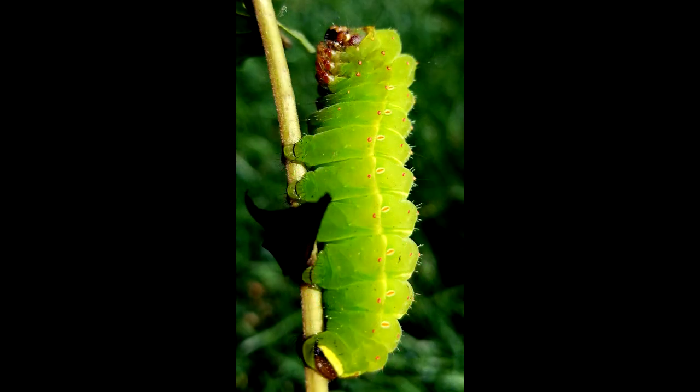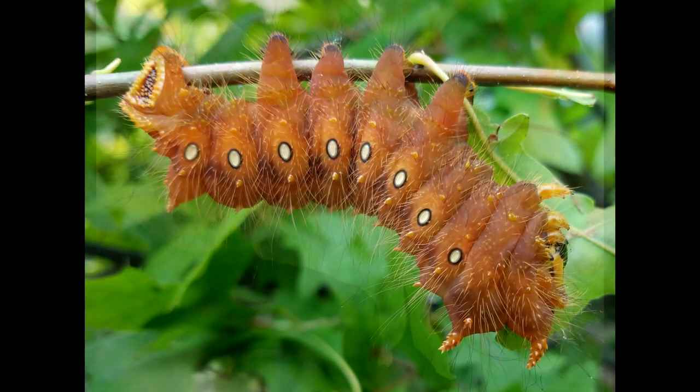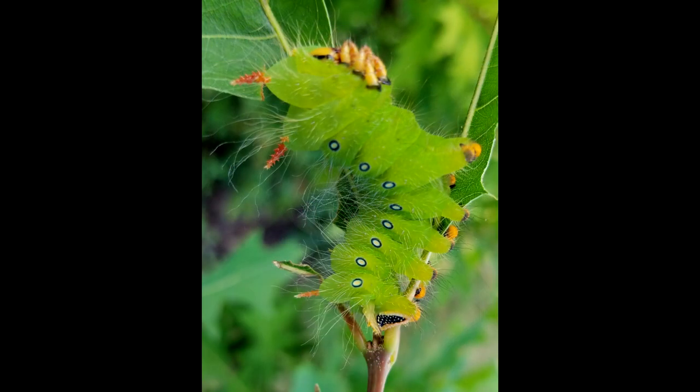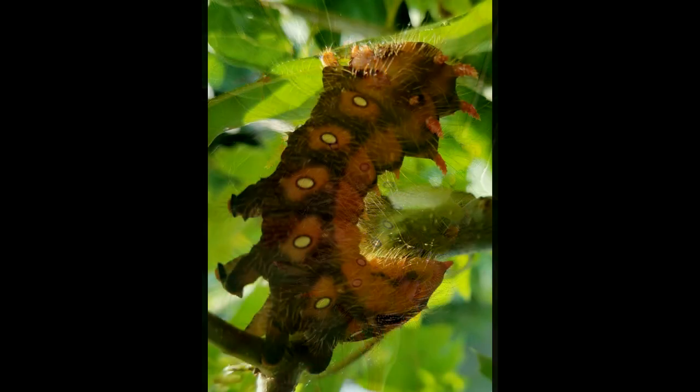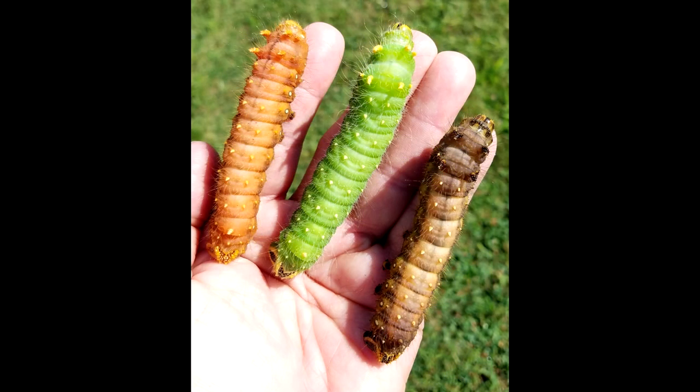The luna moth caterpillar is another good one - it looks like a big green worm, just outstanding. And then we have another one you can find a little bit later in the year. A lot of people find the imperial moth caterpillars, and this is an outstanding caterpillar - it comes in three different color forms.